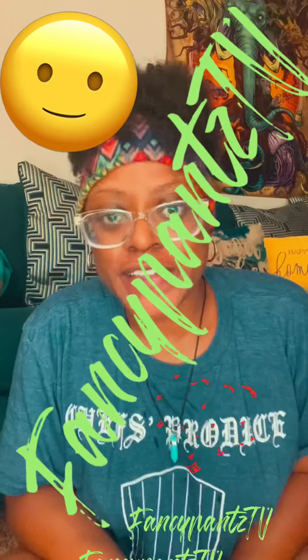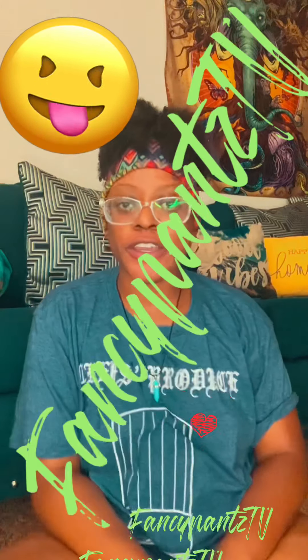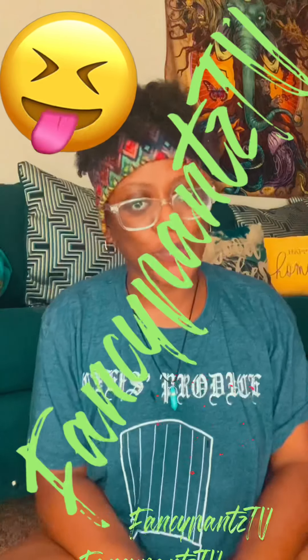Hey y'all, welcome back to Fancy Pants TV. If you're new here, how you doing? Hope you subscribe, like, comment. And if you are subscribed to my channel already, welcome back. Thank you for staying a supporter.